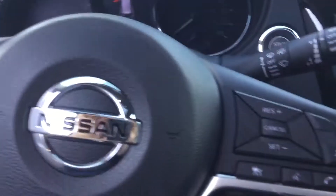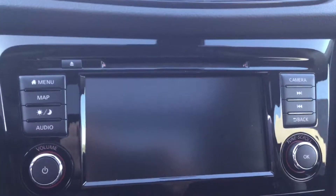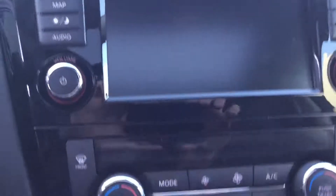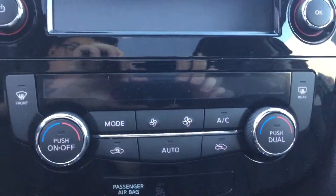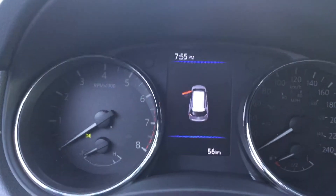Moving on to the interior, we have all the steering wheel controls for cruise control, volume control, and stereo control — everything you need. There's also a touchscreen display with all the buttons easily accessible. We've got dual AC as well, always convenient to have.